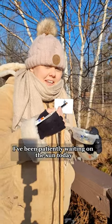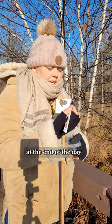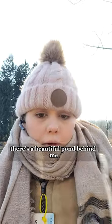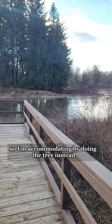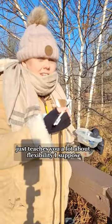I've been patiently waiting on the sun today. Everything comes down to patience at the end of the day. I don't need anything super specific right now — I just need my canvas covered. There's a beautiful pond behind me, but it's in the wrong direction for the light, so I'm accommodating by doing the tree instead. Plein air painting just teaches you a lot about flexibility, I suppose.